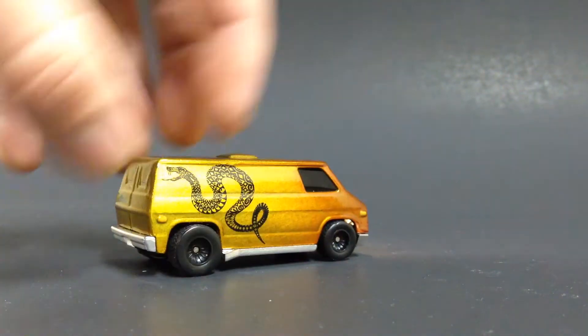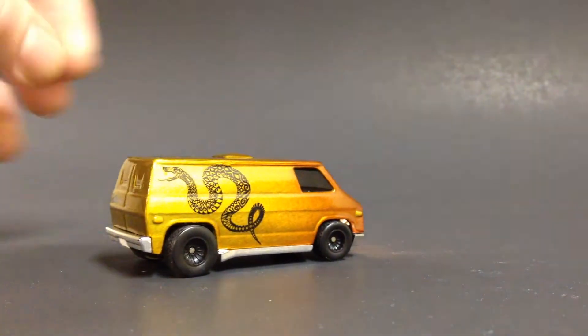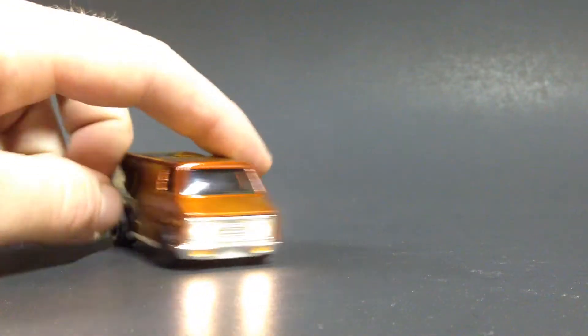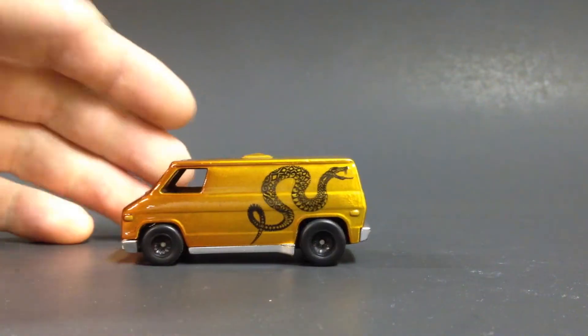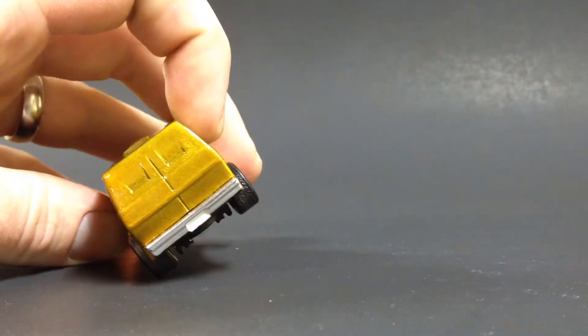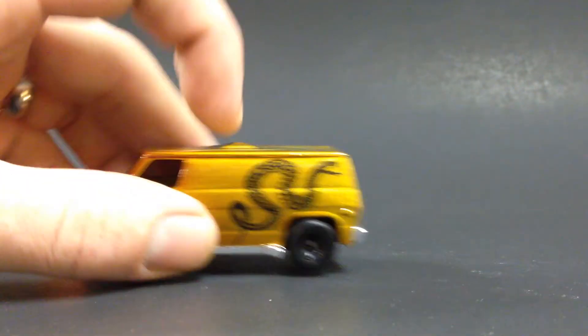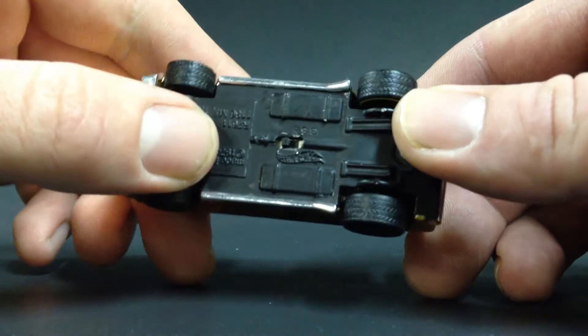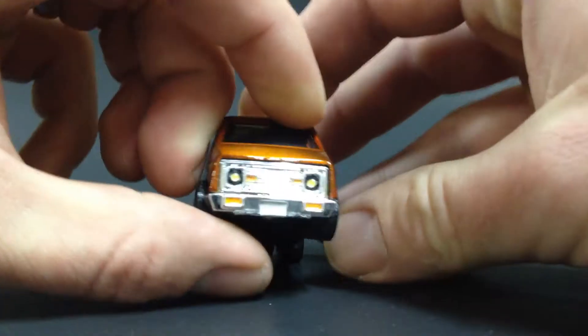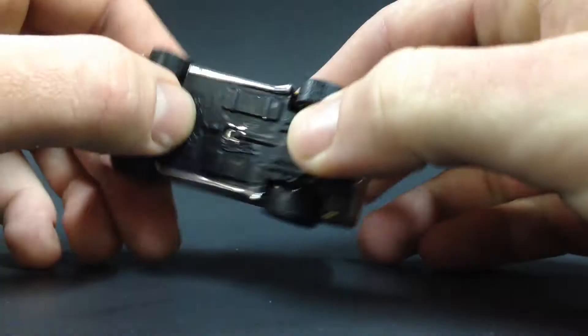As you can see — working LED lights. This was the first time I tried using a decal. I actually printed this on a computer, cut it out, and put it on. Looks pretty good, looks pretty clean. Did some detail on the front and painted a little license plate on the back. If you flip this over, there's the switch on the bottom to turn the lights on and off.